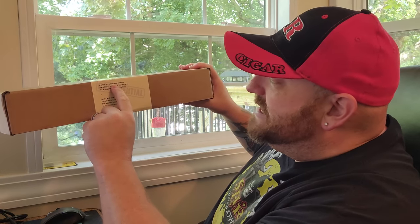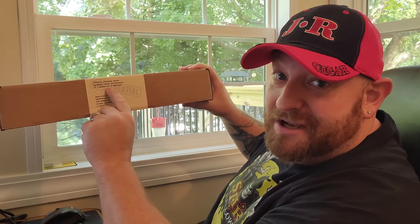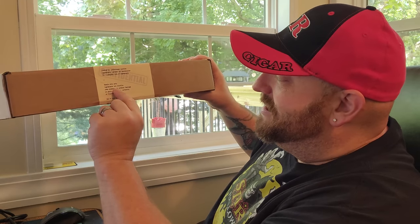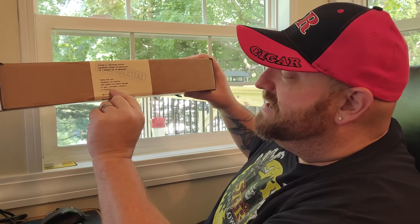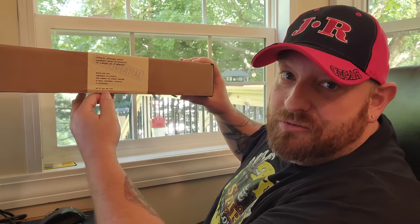And then down here it says: created in undisclosed location. Contact the manufacturer for a complete list of ingredients. Handle with care — ingredients are volatile. Some elements may produce feelings of panic, excitement, curiosity, or frustration. Use at your own risk. It also says you may experience a slight elevation in heart rate. When opening the box, no students or researchers were harmed while making this project. So let's go ahead and get this open.